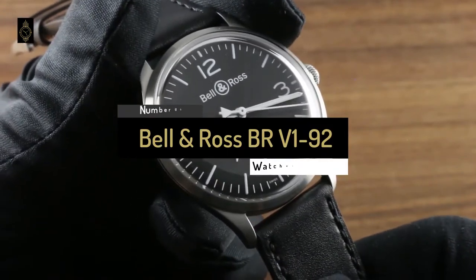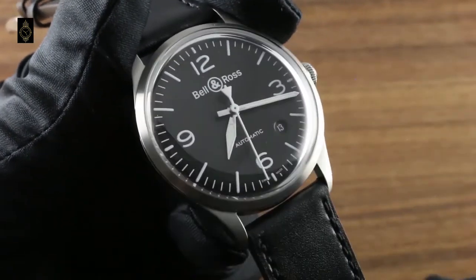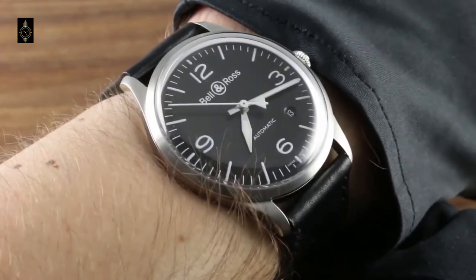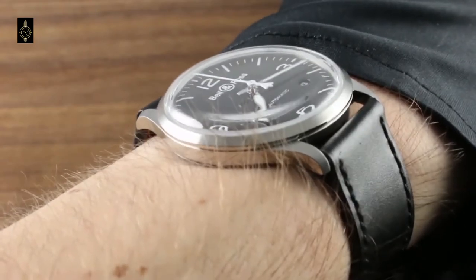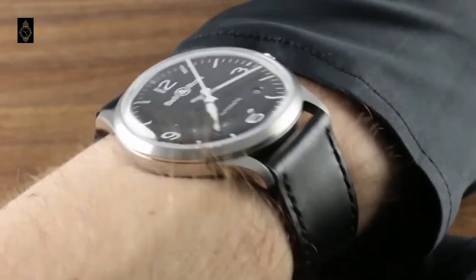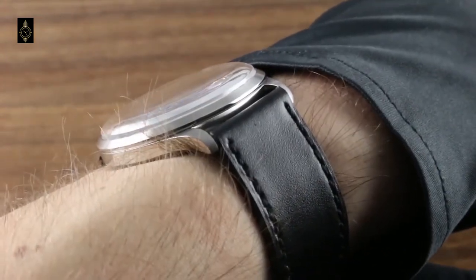Bell & Ross BR-V192 Automatic 38mm Watch. Inspired by military and aviation heritage, every watch from Bell & Ross puts functionality first. These ultra-reliable and durable timepieces are designed to last and can withstand incredible extremes. The vintage-inspired BR-V192 Automatic watch combines a blue sunray dial with a brown leather strap and a satin polished steel case. Worn by pilots, submariners, and bomb disposal experts, Bell & Ross timepieces are for men of action as well as class. It is a dress watch you could wear to your wedding or on a mission to the moon.